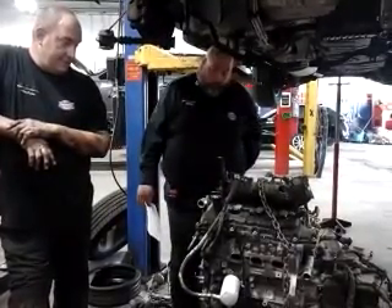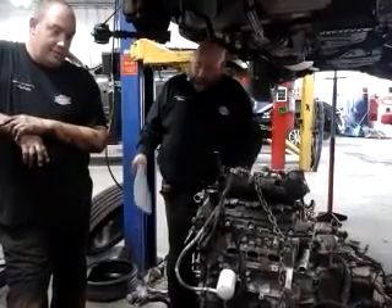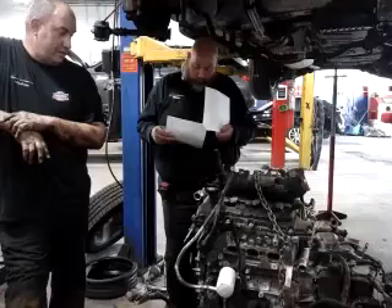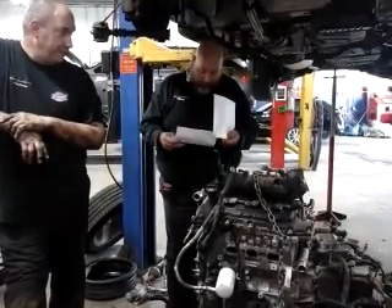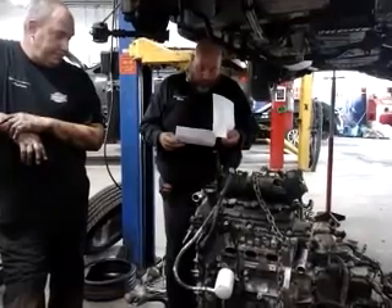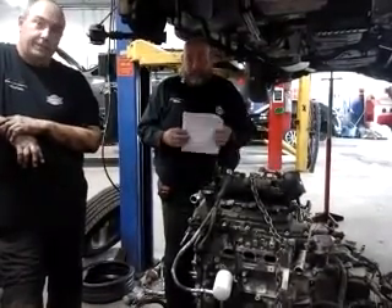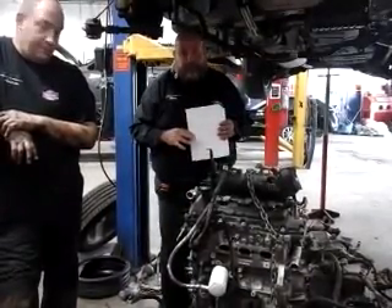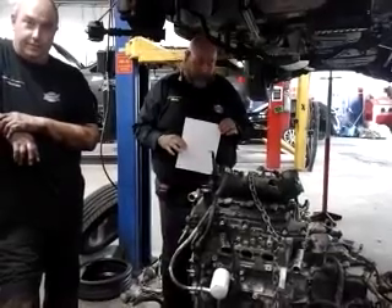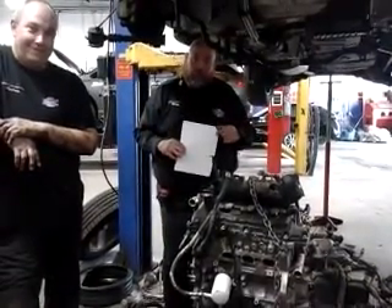So there you have it folks. If you get a code in your 3.6L GM — and it's not just the Acadia — we've got several models ranging from the Buick Enclave all the way through the Chevy Impala, Chevy Colorado, Cadillac XTS and Cadillac SRX. If you get this kind of color coming through, you know what the issue is. Urban Automotive, safety first. Thanks for watching.